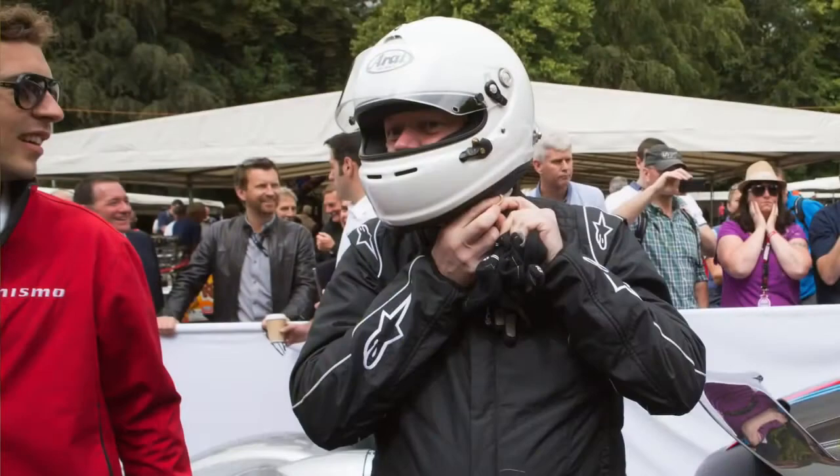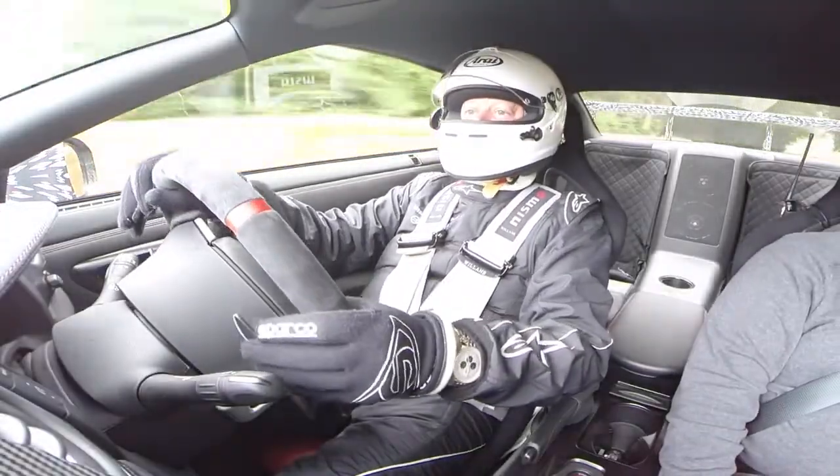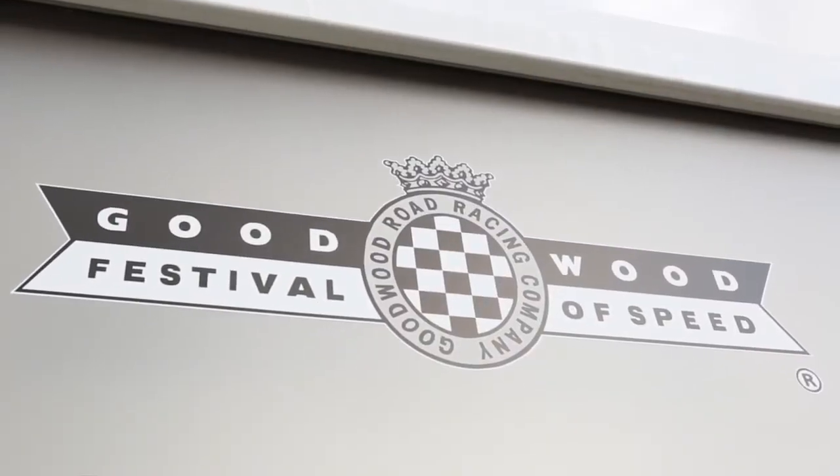Goodwood's Festival of Speed — great, great place to be at. Very special this year because I had the opportunity to drive up the hill. This is something that's basically been a dream for me for an awful long time. Goodwood's a really special thing.